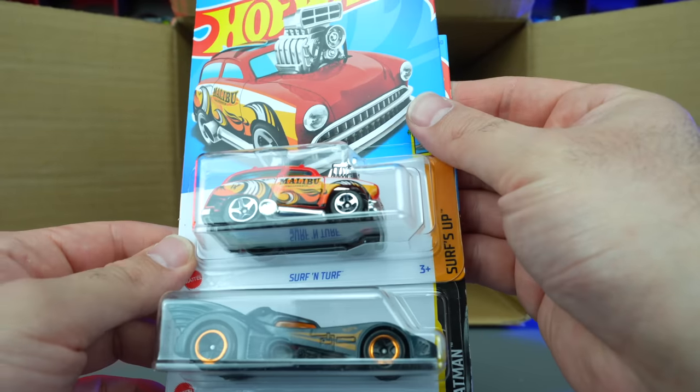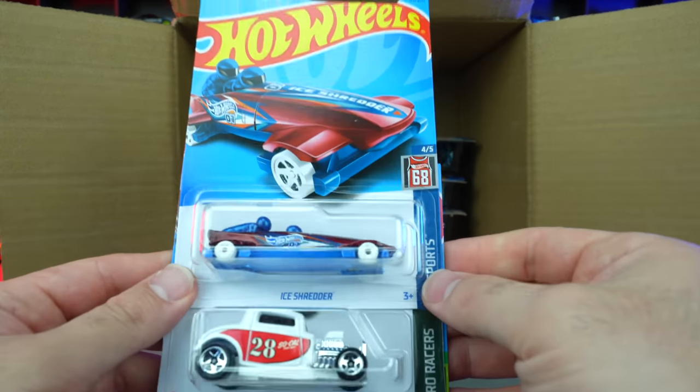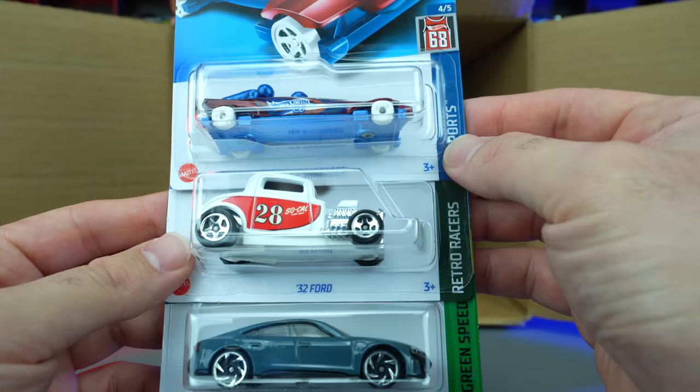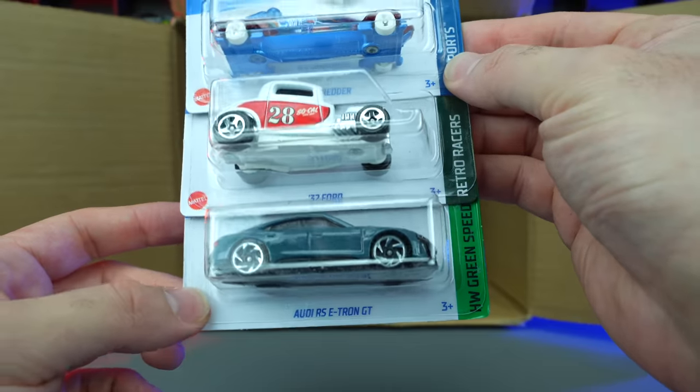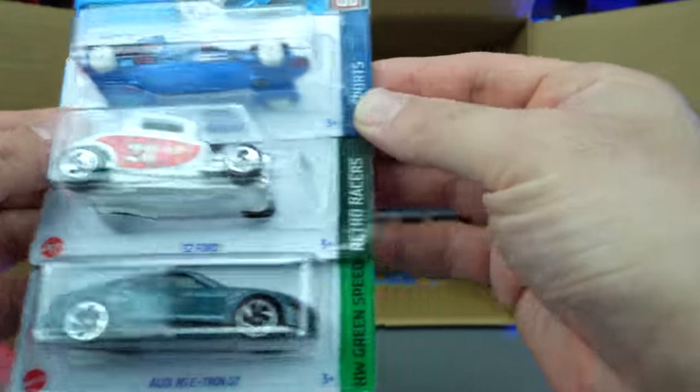Surf and Turf and Batmobile — more of those ones. We've got the Ice Shredder right there — that's an interesting casting. 32 Ford as well as the Audi RS e-tron GT again. I really like this color of the Audi RS e-tron GT — looks good in that color.